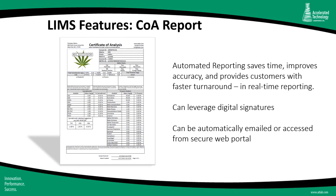A good LIMS should provide standard reports like the Certificate of Analysis, or C of A, with rich features like automated reporting that saves time, improves accuracy, and provides customers with faster turnaround in real-time reporting. The LIMS should also support the use of digital signatures. A LIMS with these reporting features allows reports to be automatically emailed or accessed from a secure web portal.